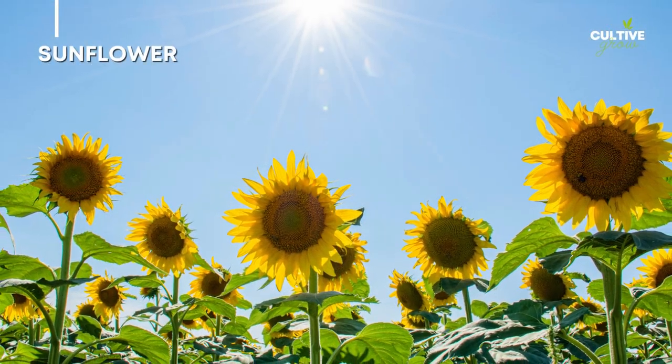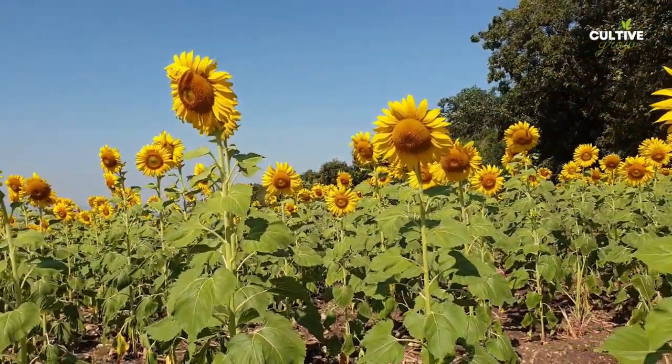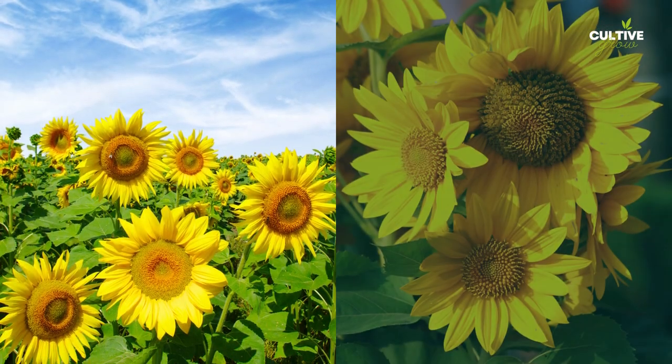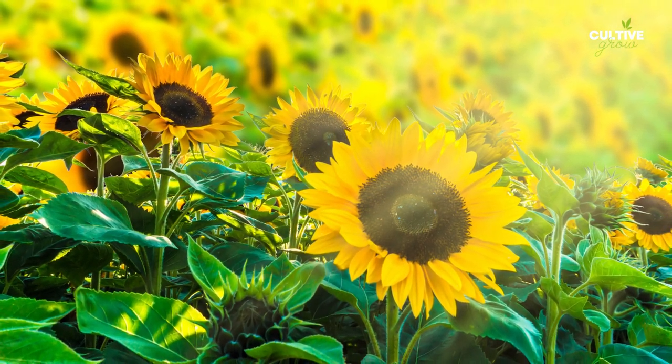Number 1: Sunflower. Sunflowers are large, bright flowers that symbolize happiness and positivity. They have tall stems and large, yellow heads with distinct dark centers. Sunflowers are often associated with summer and are a delightful addition to gardens and floral arrangements.